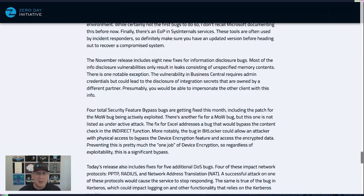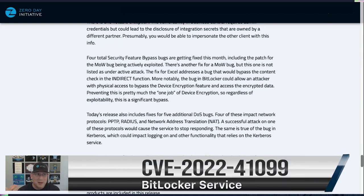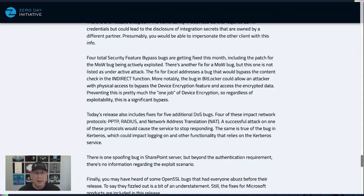For security feature bypass bugs, we've already mentioned the Mark of the Web ones. There's also an interesting one in Excel — apparently the INDIRECT function performs content checks, and this bug allows you to evade those checks. But the really interesting bug here is in BitLocker: it allows an attacker with physical access to bypass device encryption and access the encrypted data. BitLocker, you had one job. You do need physical access and some additional steps to exploit this, so maybe not a high-probability attack, but still — one job.